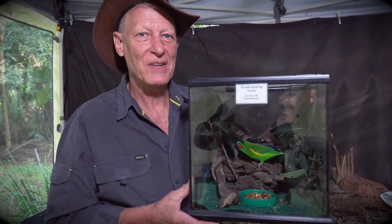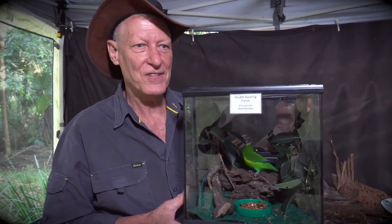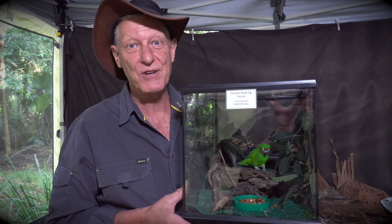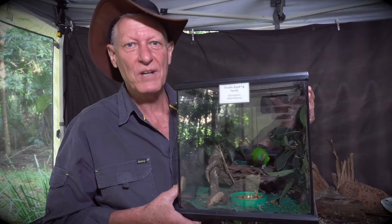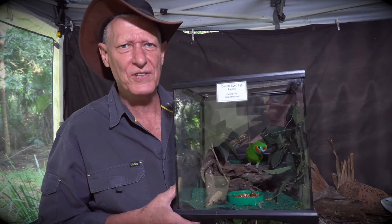From one extreme to the other, here's another fig eater - a much, much smaller bird. In fact, it turns out this is our smallest parrot. There are two good reasons you may not have seen one: one is the size - it's tiny, smaller than a budgerigar. The second is it's extremely rare - this is an endangered species. It's called a fig parrot. No surprises there, it eats figs. This is the northern one from the Atherton Tablelands, but we get one here in southeast Queensland called the coxswain's fig parrot that looks almost identical.